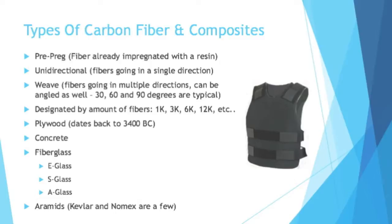Fabrics are often designated by the amount of fibers they have: 1,000, 3,000, 6,000, 12,000, etc. It's important to point out that when you hear composites, you might think of fancy race boats or advanced materials, but plywood is a composite — just different types of wood glued together for additional strength at a lighter weight — and that dates back to 3400 BC. Concrete as well is a composite. So they're not always advanced aerospace materials.